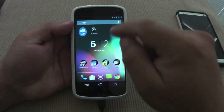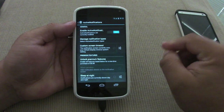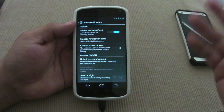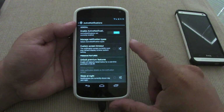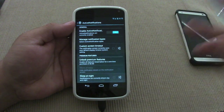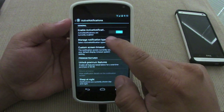One negative thing is that this is only compatible with Android 4.3, which kind of sucks because there are barely any 4.3 devices right now. The only Android 4.3 devices right now are the Nexus devices and the Google Edition phones like the HTC One and the Galaxy S4.